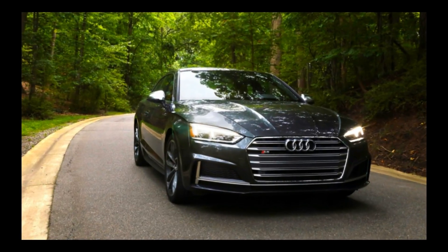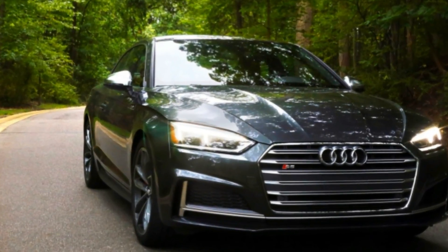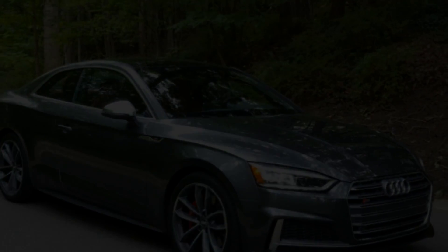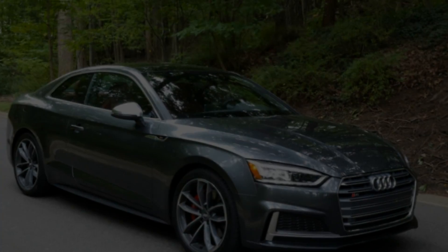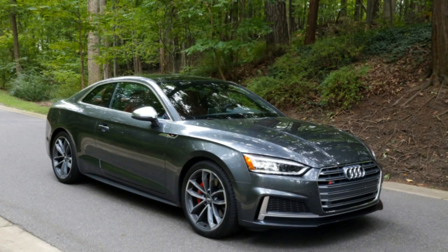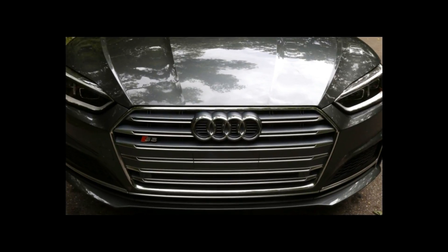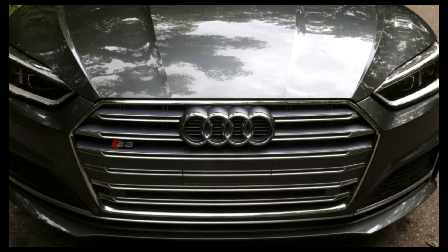It may not look all that different from the outgoing model, yet the 2018 Audi S5 coupe is all new both inside and out. The V6 ditches a supercharger for a single twin-scroll turbo that provides 21.5 psi of boost. That engine is mated with ZF's wonderful 8-speed automatic and sends power to all four wheels with Audi's quattro all-wheel drive system.